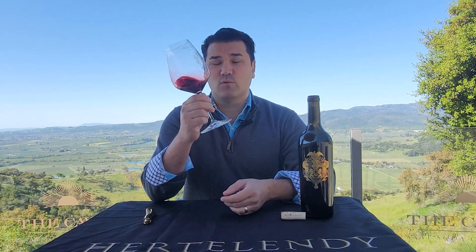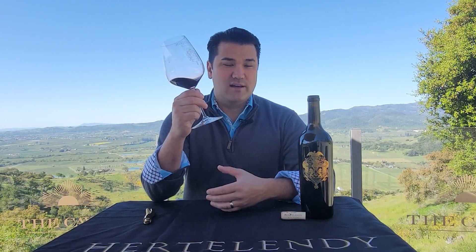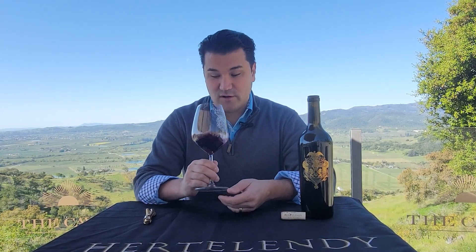62% of this wine is Merlot from my vineyard, almost 20% of it is Cabernet, and the rest are Malbec, Petit Verdot, and Cabernet Franc.